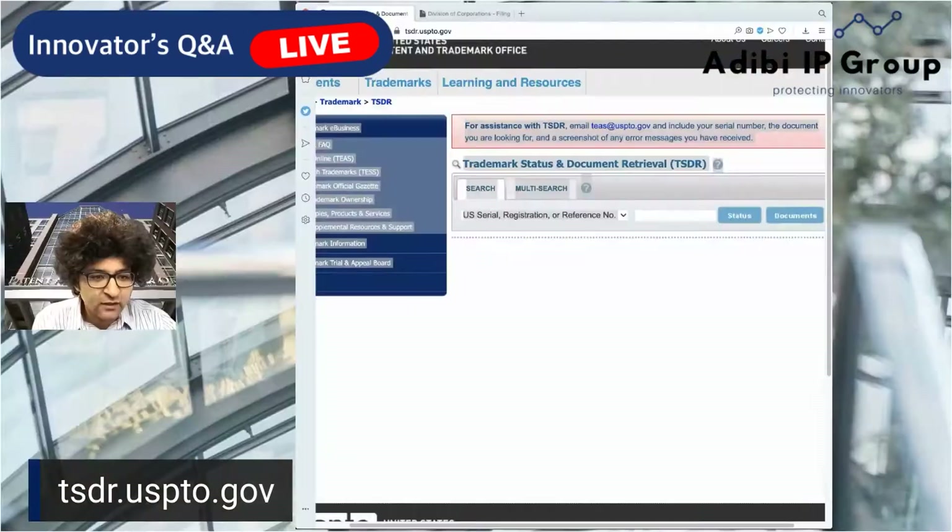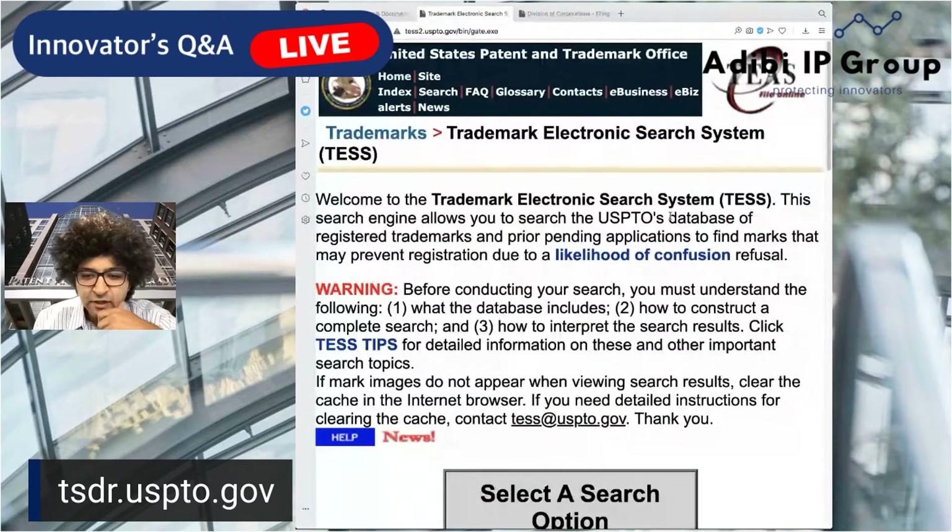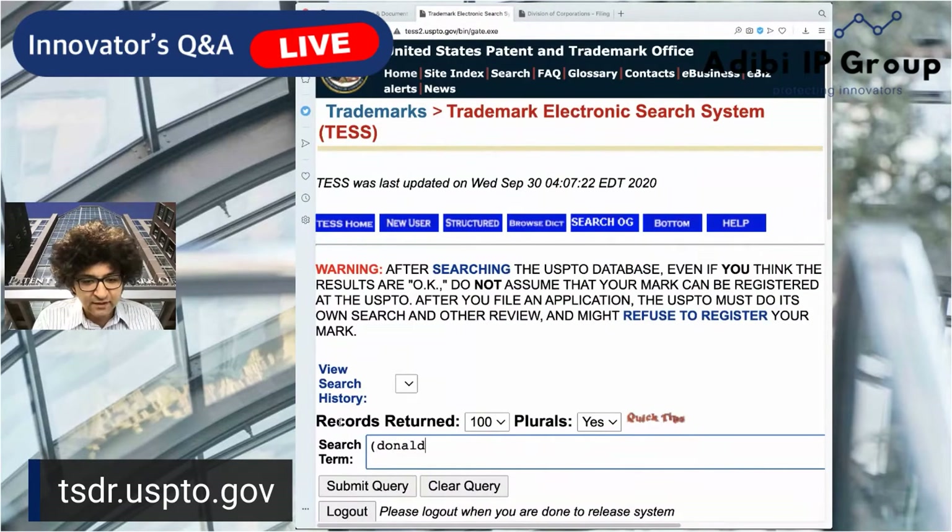It's usually easier to always go to tsdr.uspto.gov. You don't necessarily have to start there, but I like to. We're going to click 'Search Trademarks' and do a more complicated structured search. We're going to type in the individual's name — his initial and last name — and focus on just the marks that were individually registered under his name. We'll type in Donald and J and Trump and individual.